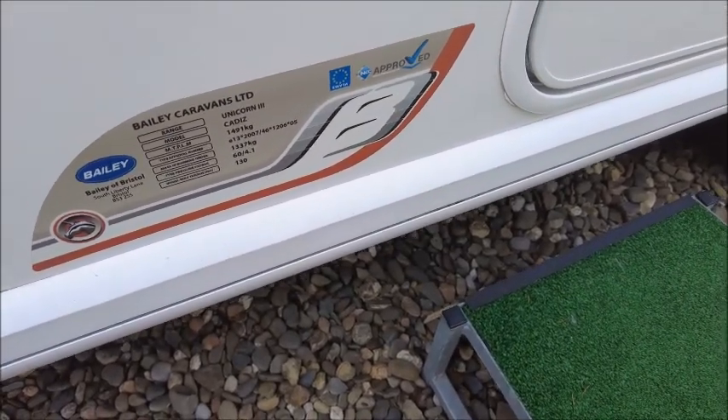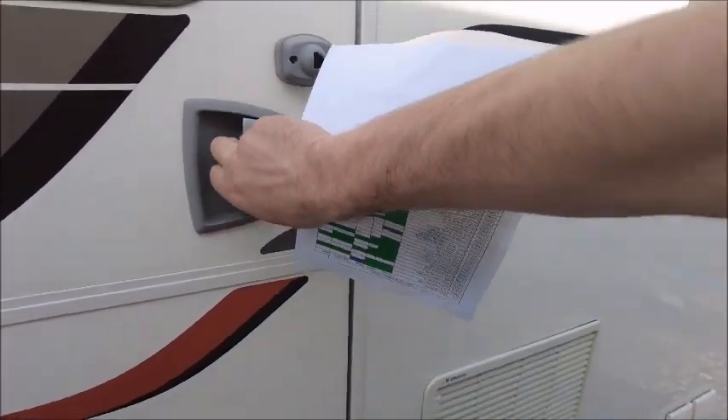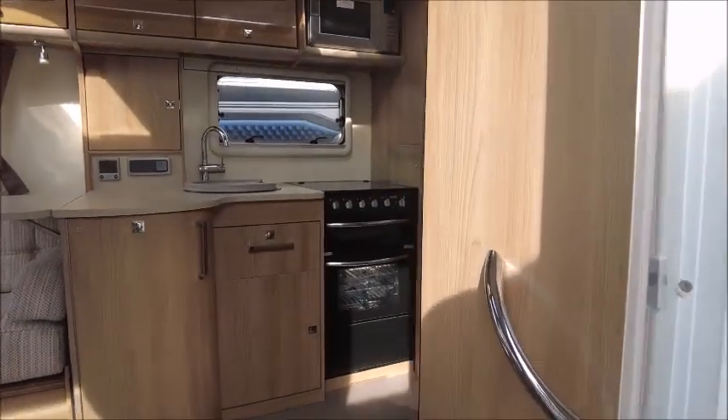This has an MTPLM of 1491 — it's nearly one and a half ton maximum laden weight. So let's have a look inside.